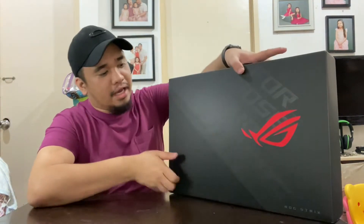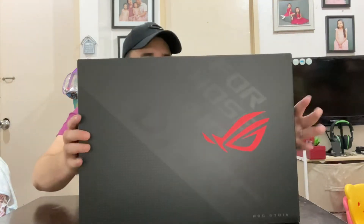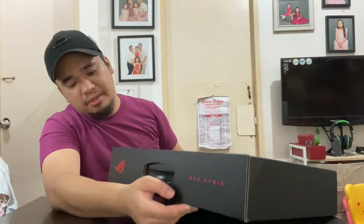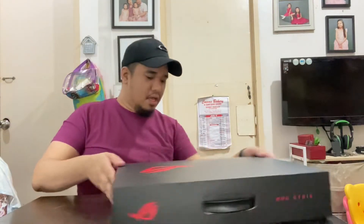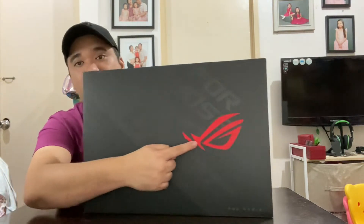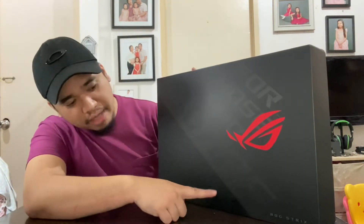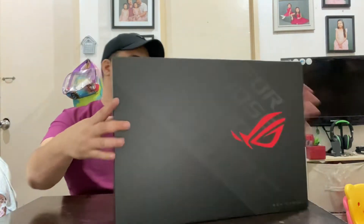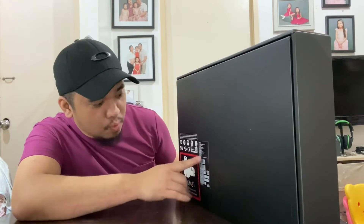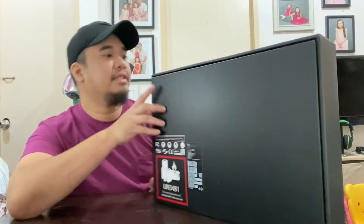Here you can see the actual laptop box. Looking at the back of the box, you can see the model — ROG Strix — along with the ROG logo, the actual model name, and the specs listed there. That's basically it for the box exterior.